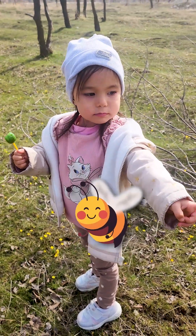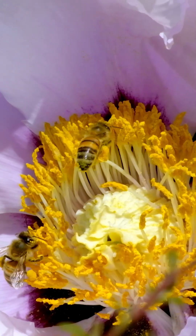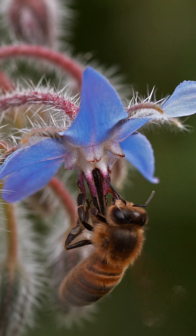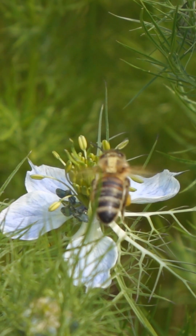Daddy, who's that tiny buzzing bug? That's a bee. When spring comes, bees wake up and start pollinating flowers. That means they fly from flower to flower, collecting nectar and spreading pollen, which helps plants grow fruits and seeds.